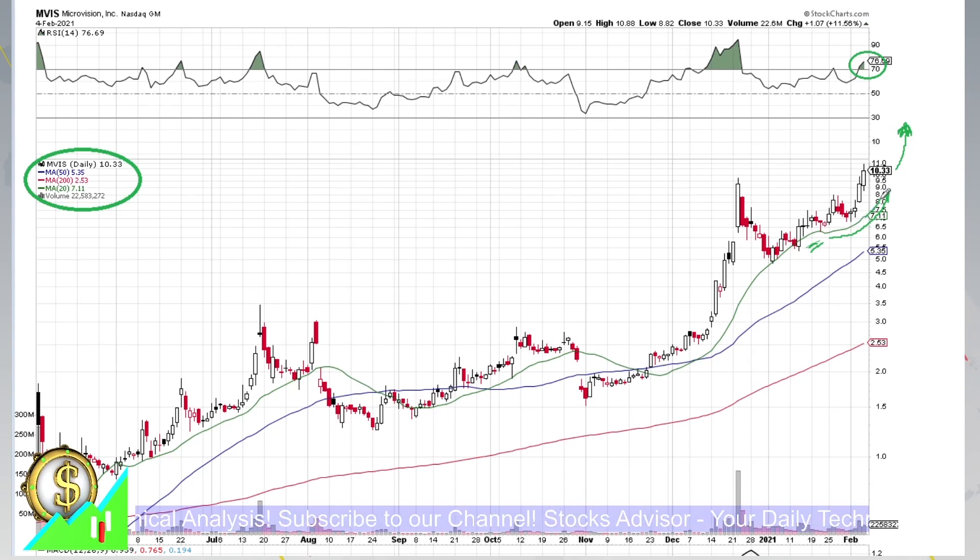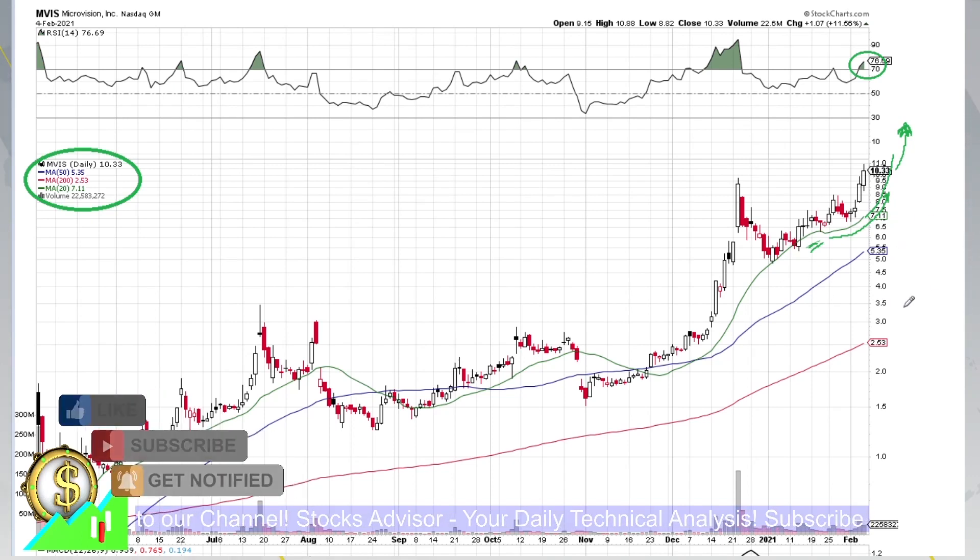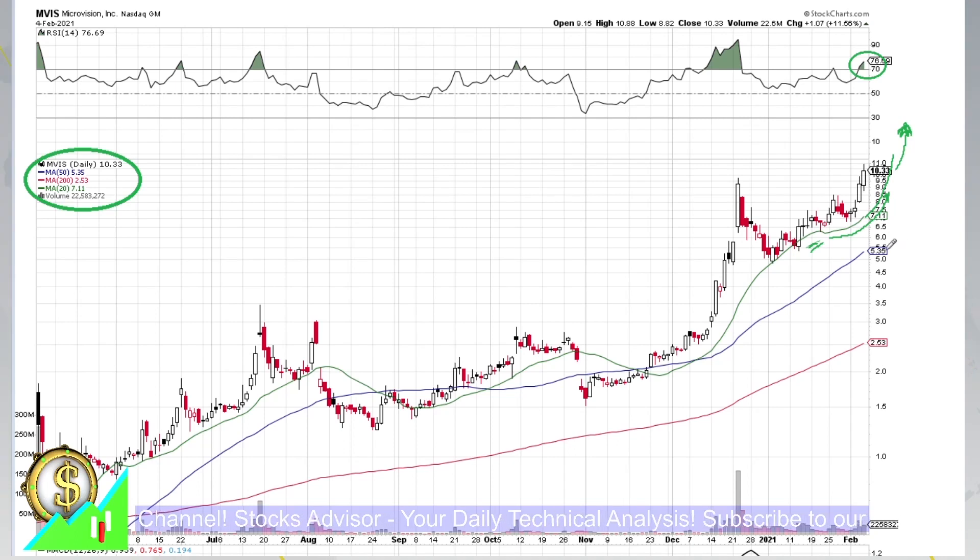Price action should just be waiting for moving average 20 to pick up. Even if it goes a little bit further, there are very well-established support zones which we'll discuss now. Overall, this stock is very nice with an immediate buy indication.